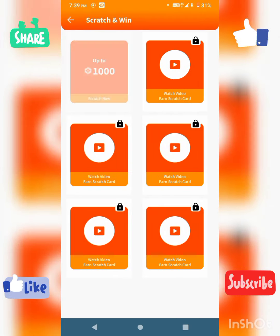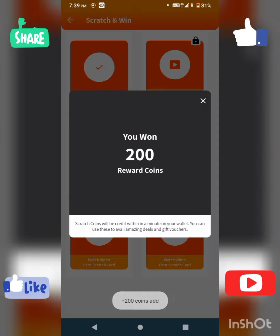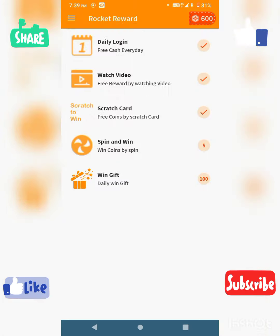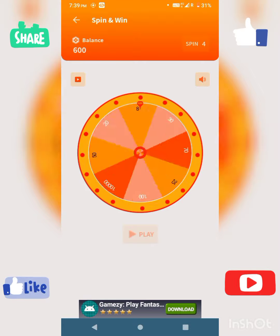We have a couple of thousand coins from scratch cards, and we have 200 coins from watching a video to unlock a scratch card. There is also a Spin and Win feature — we have 5 spins available.